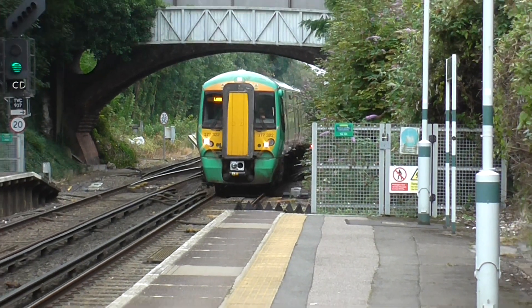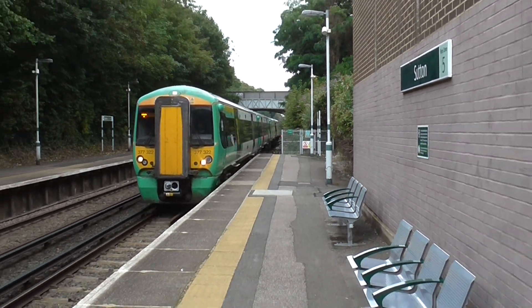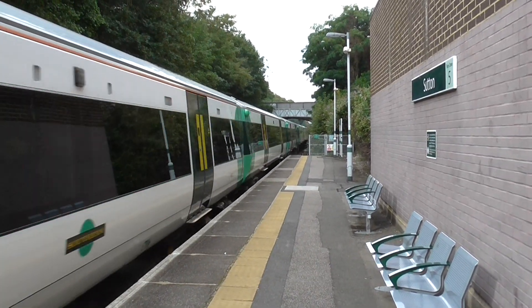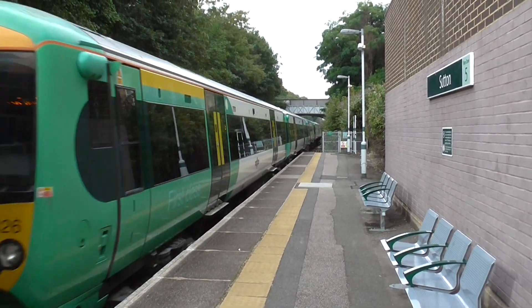Norwood Junction and London Group. This train is formed of 10 carriages. Passengers in the front direction should note that front 8 carriages are available.